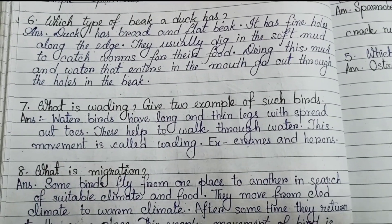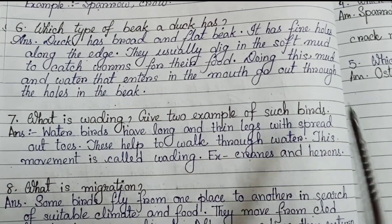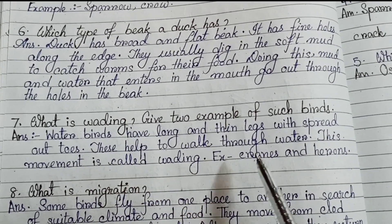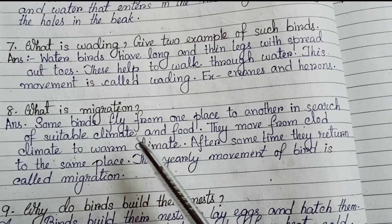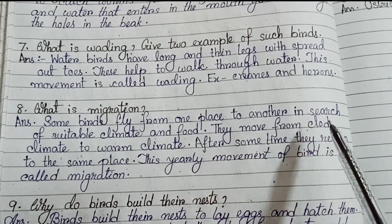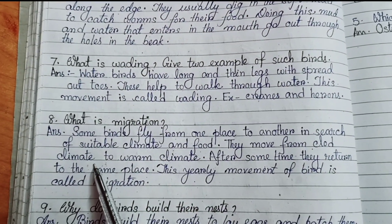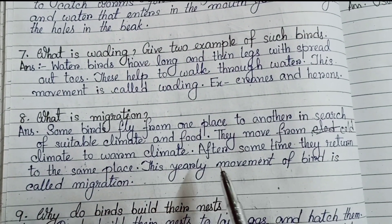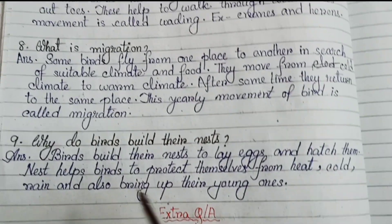Number 7: what is wading? Give two examples of such birds. Water birds have long and thin legs with spread out toes. This helps them to walk through water. This movement is called wading. Examples: cranes and herons. Number 8: what is migration? Some birds fly from one place to another in search of suitable climate and food. They move from cold climate to warm climate. After some time, they return to the same place. This yearly movement of birds is called migration.